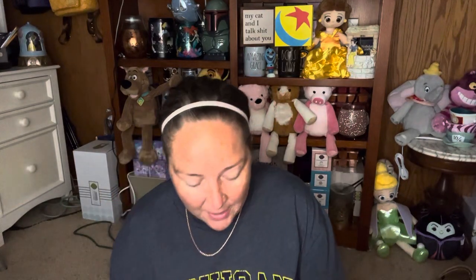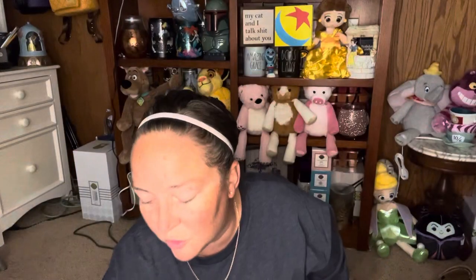Then I did two of the Palo Santo and Cinnamon. I had told you guys this reminded me of something and I'm not exactly sure what it was, but I really like this one. It's so pretty — just a really pretty scent. I don't get a lot of the cinnamon; you can smell it, but it's not cinnamon-forward. So I got two more of those.